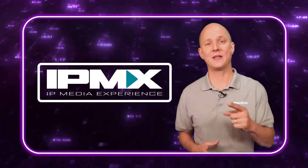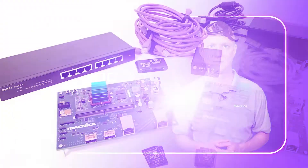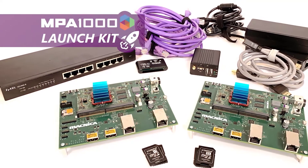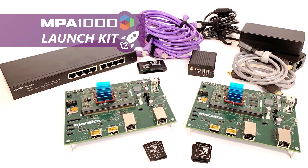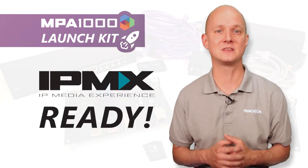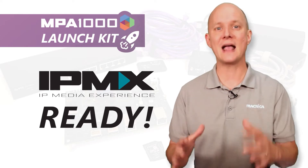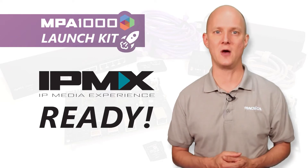Which begs the question: how do you get started? That's where the MPA 1000 launch kit comes in. Thanks to the flexibility of the MPA 1000's design, we are able to bring unique features online and keep pace with the standards as they are developed. Our customers receive free updates to our board support package, which means they can follow along with the changes and, better yet, get involved in the standards community. That means they'll be ready with IPMX solutions on the day the standard is launched, which is exactly why we created the MPA 1000 launch kit, which includes just about everything you need to get going.